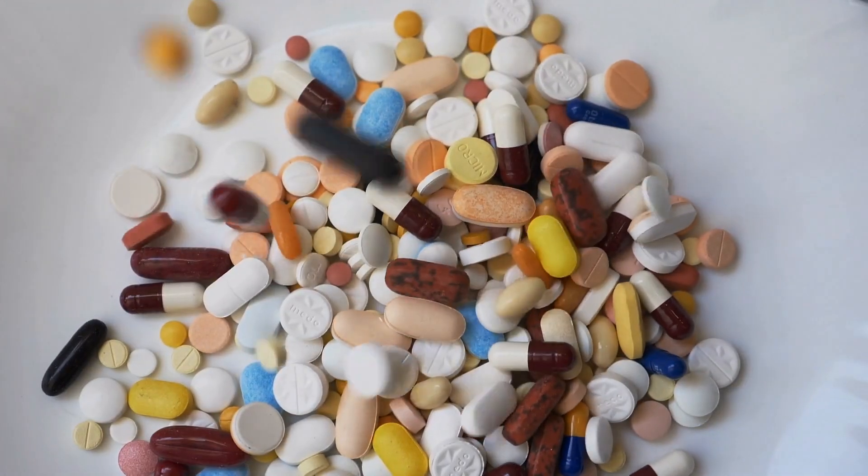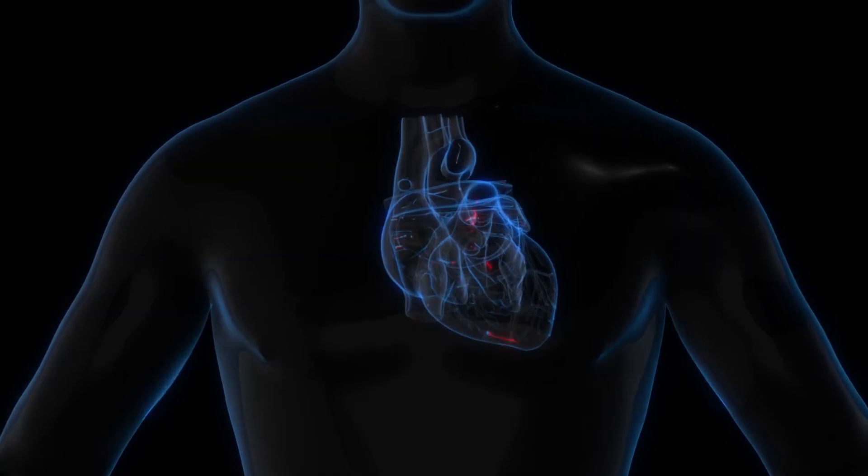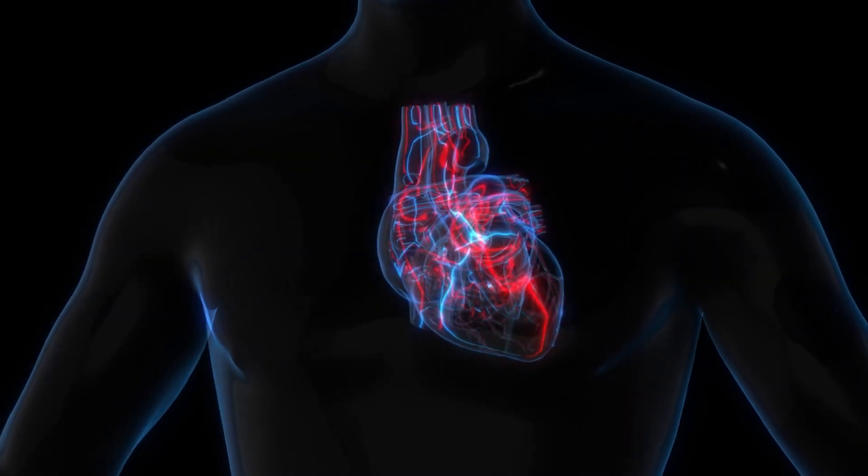Have you ever stopped to think about what your tongue is trying to tell you? It is not just for tasting or talking — your tongue is like a built-in health monitor, quietly reflecting what is happening inside your body. Imagine spotting early signs of vitamin deficiencies, circulatory issues, or even life-threatening conditions like heart disease just by looking in the mirror. This isn't science fiction; it is a proven connection.